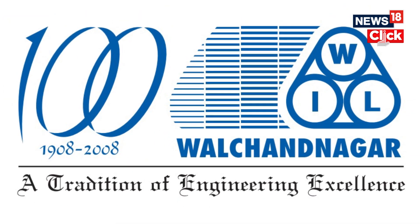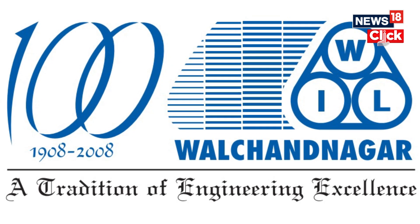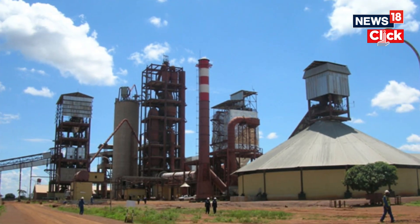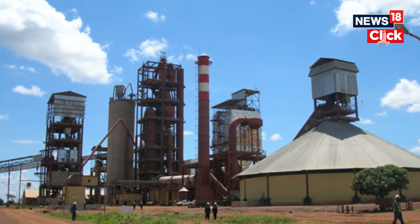Number two is Walchandnagar Industries. According to media reports, the company supplied critical booster segments S-200 used in the launch vehicle, flex nozzle control tank cages, and S-200 flex nozzle hardware.